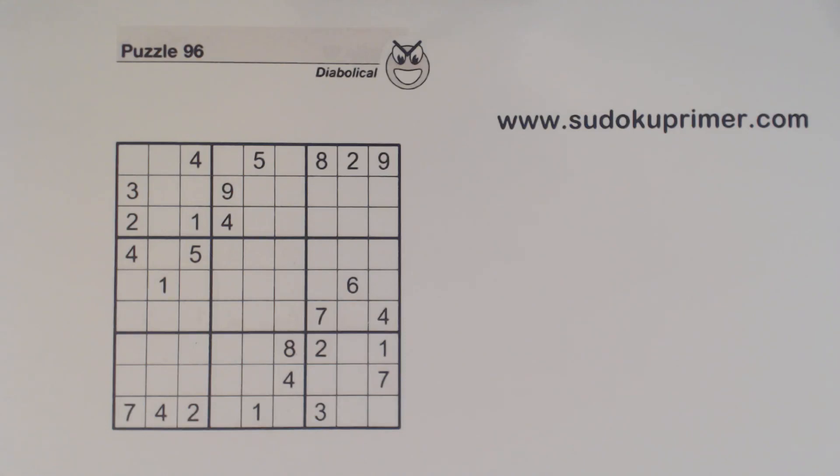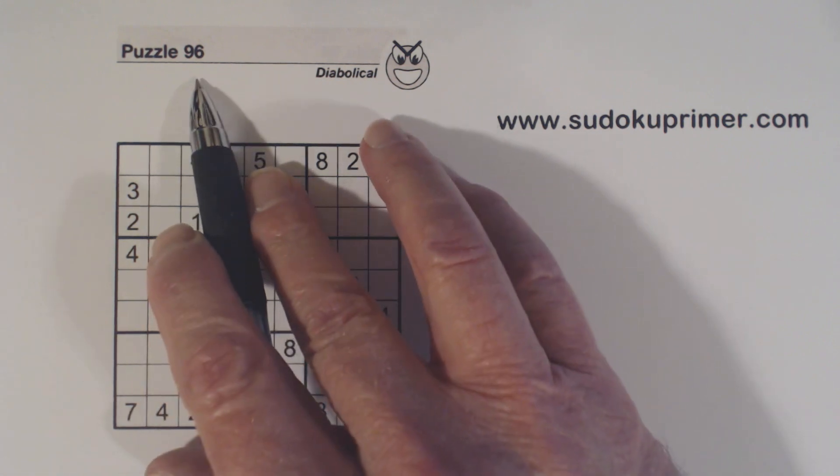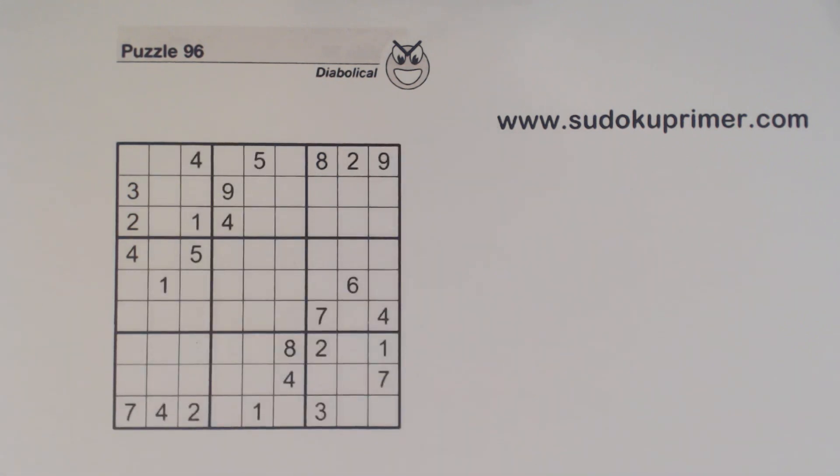Today we look at a very interesting fact about Sudoku puzzles. I'm first going to describe this fact and explain how it works, then we will do a puzzle and use this fact to find a number. This is puzzle number 96 from Sudoku to Go volume 134.